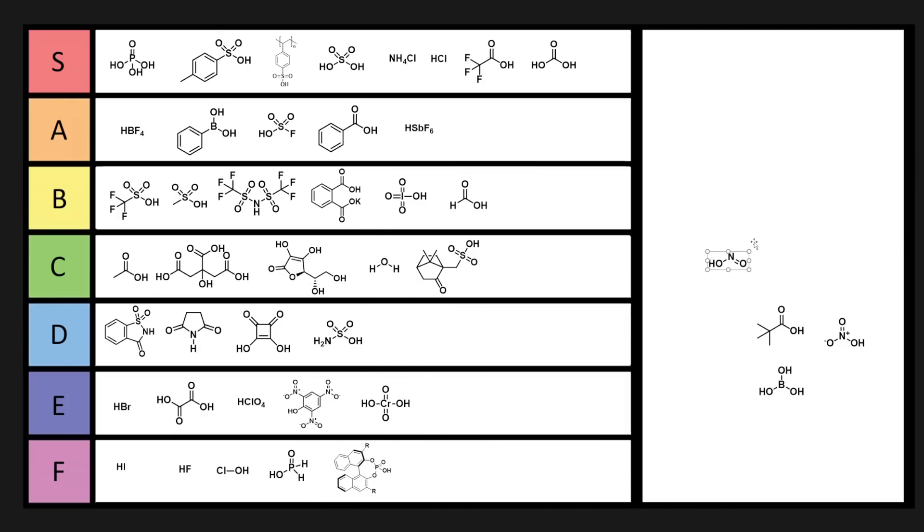Nitrous acid — useful for making diazonium salts. Nitrites are also used in meat to get that nice red color. Nitrous acid can also be used to make organic nitrites, although it's a little bit spooky because it can start making explosive stuff. B tier.